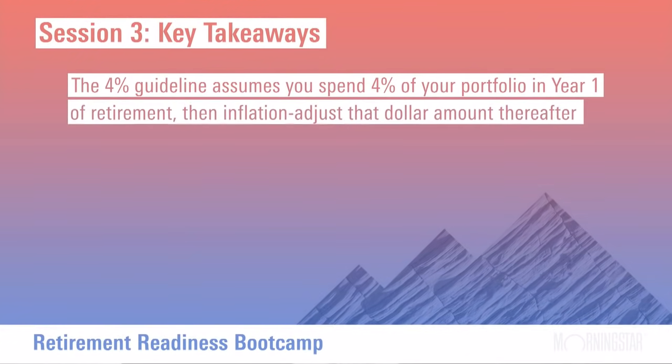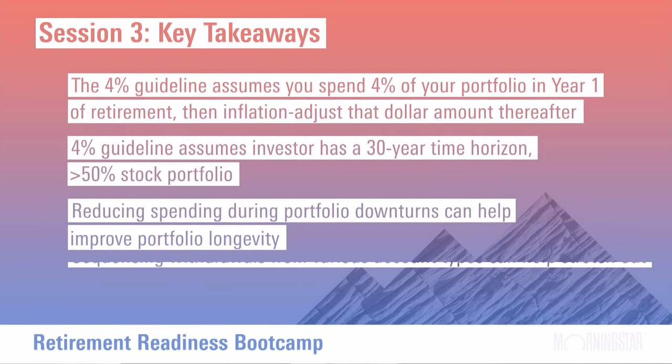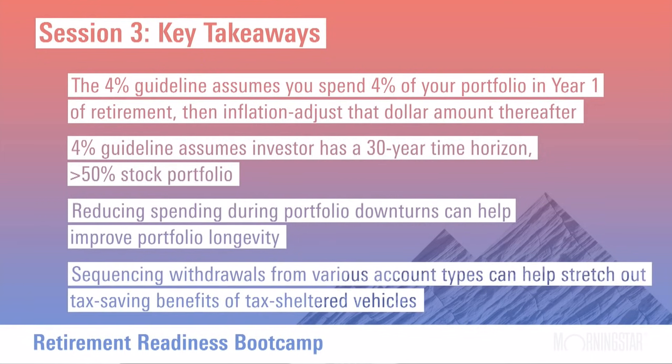To recap this session: the 4% guideline means spending 4% of your portfolio in year one and adjusting that dollar amount for inflation over time, assuming a 30-year horizon and a hefty equity allocation. You may need to reduce spending during portfolio downturns to improve longevity, and the sequencing of withdrawals from different accounts has a big impact on whether your portfolio provides the income you need. A retirement policy statement in the accompanying workbook can help you put your philosophy of investing and withdrawals in writing as you enter retirement.